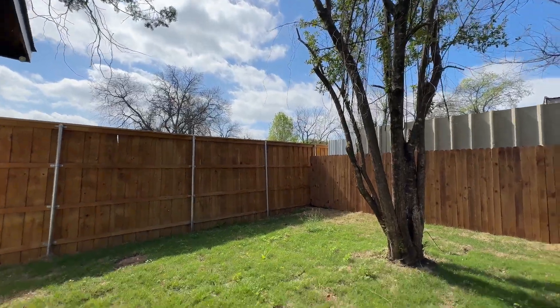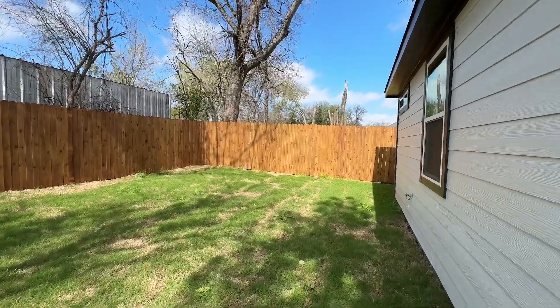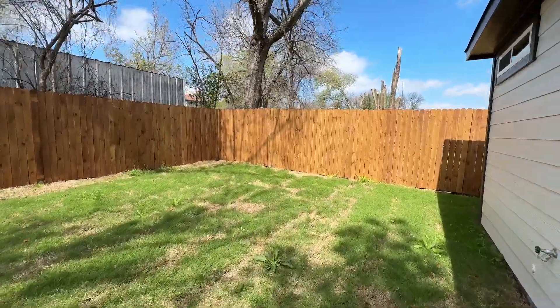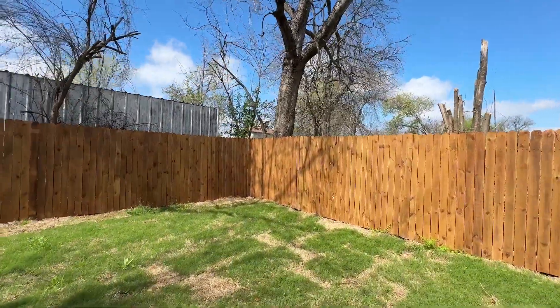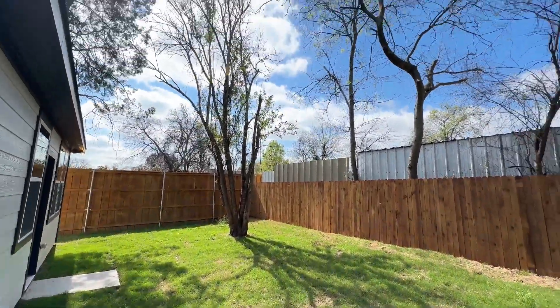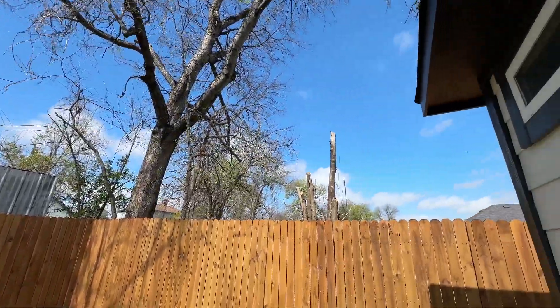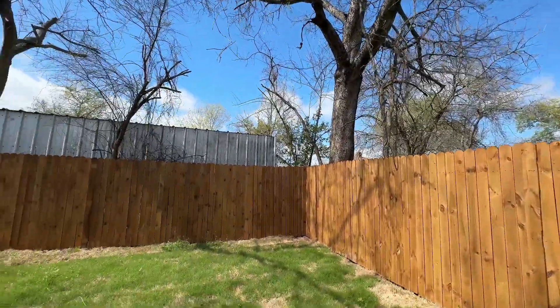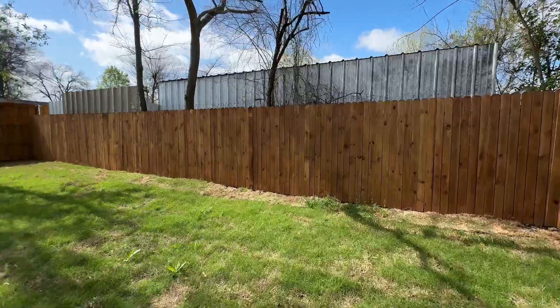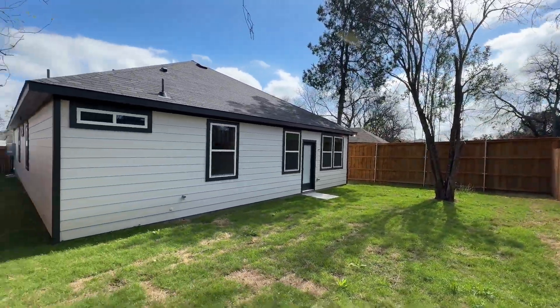Alright, now the backyard. It's pretty well-sized — you have quite some space in here, and the green grass is starting to come in. Just check out these beautiful Texas skies — gosh, this was a perfect day to get some content. Check that out.